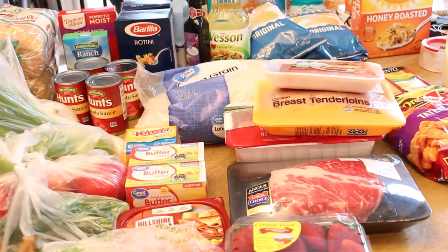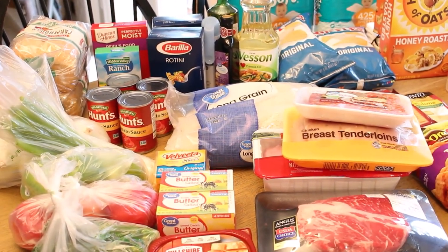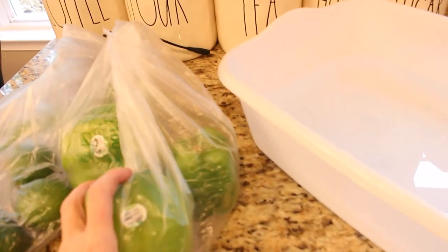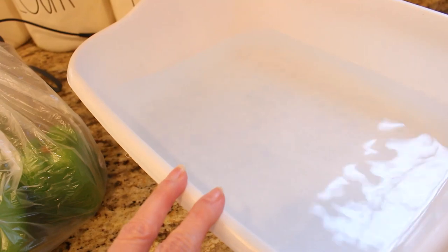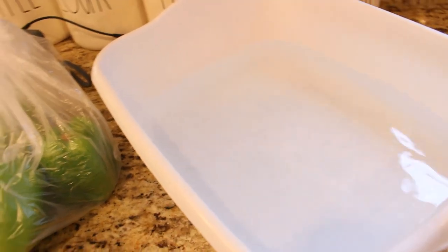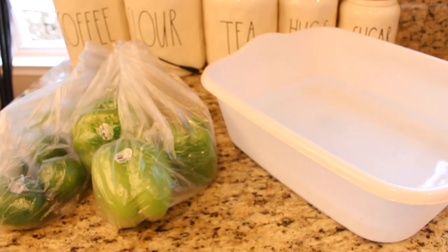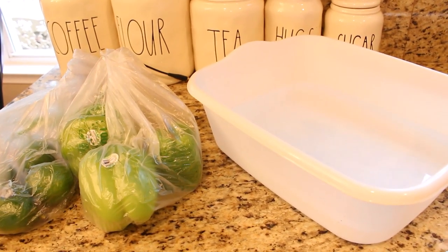I want to get all these groceries put away and get our produce all washed up and ready to use. To prepare our fruits and vegetables, I have been giving them a quick soak in a dishpan full of room temperature water and white vinegar. I let them soak for a little while and then rinse them off really well in the sink.